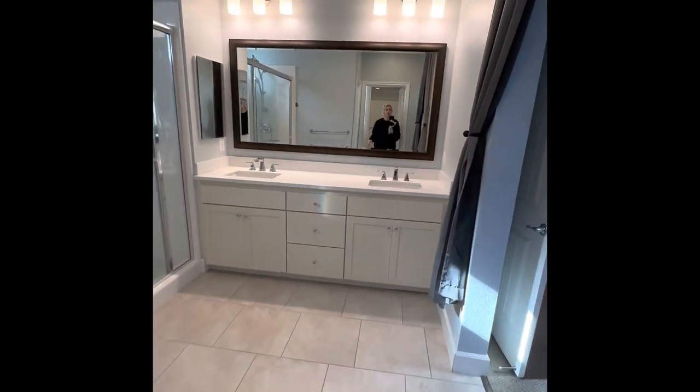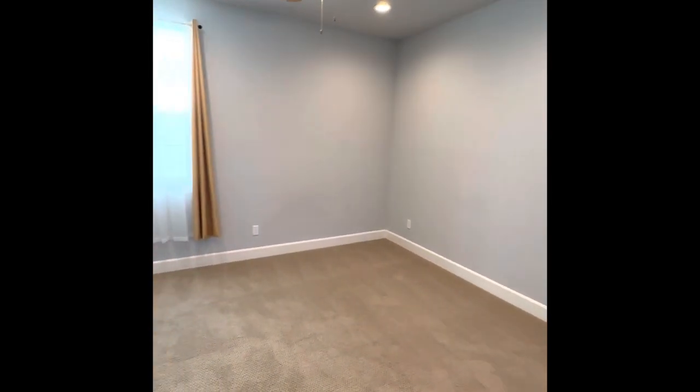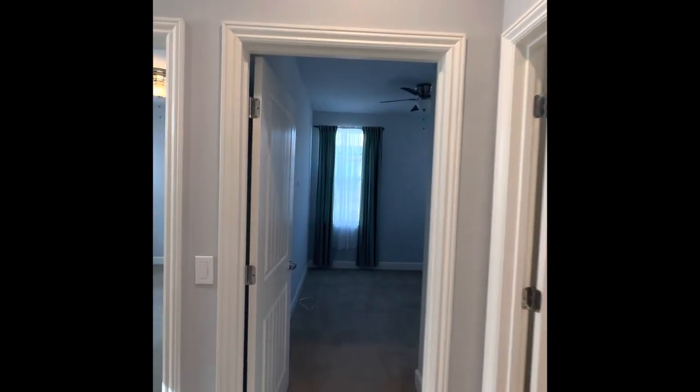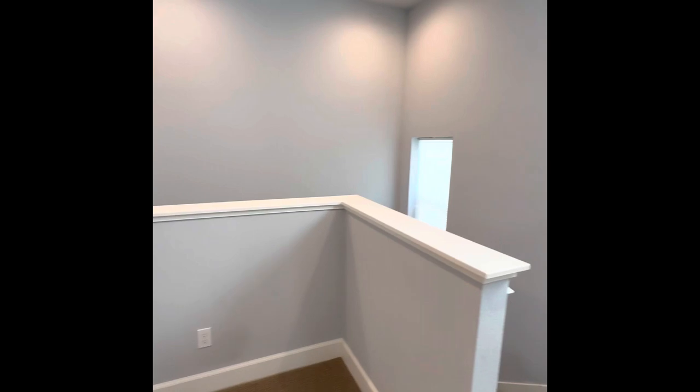We'll do one last walk through the upstairs. And this is your thermostat, and that would be your attic up there. Bathroom. And the last bedroom, which does not have the wall wiring — only the second bedroom and master bedroom have that. And that's it, thanks guys!